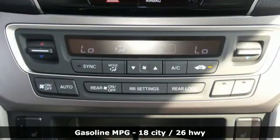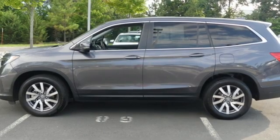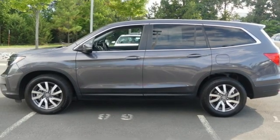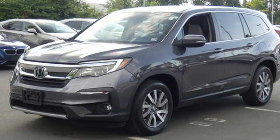V6 engine, dual zone climate control, streaming audio, auto-dimming rear view mirror, driver memory seats, memory exterior door mirror settings, external memory control.